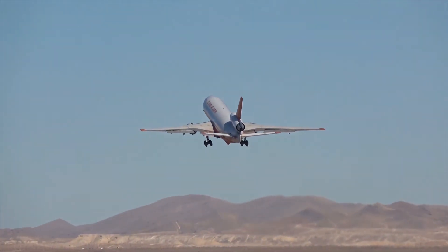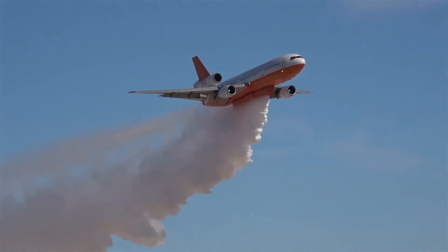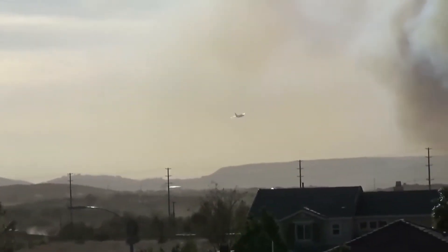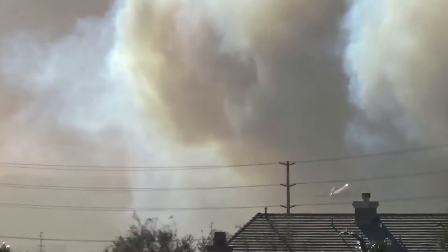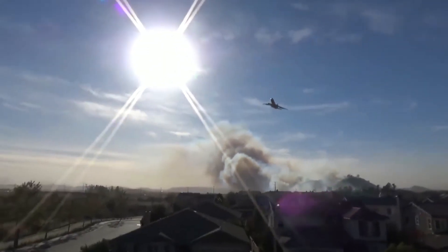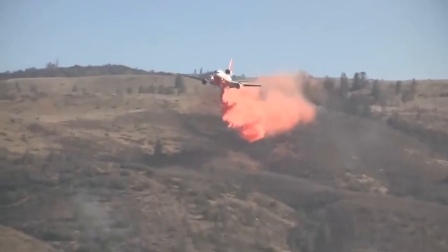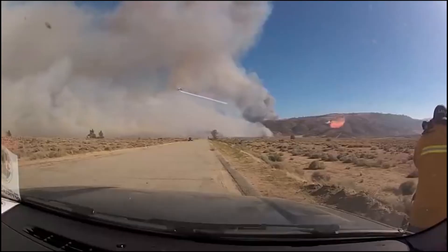The DC-10 air tanker is a series of American widebody jet air tankers which have been in service as an aerial firefighting unit since 2006. The aircraft, operated by 10 Tanker Air Carrier, are converted widebody McDonnell Douglas DC-10-30 passenger jetliners, primarily used to fight wildfires in rural areas. With the capability to deliver 9,400 gallons of fire retardant within 8 seconds over up to a mile long, they create greater containment lines in less time, saving both wildlife and resources.